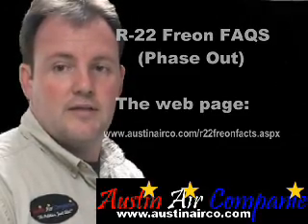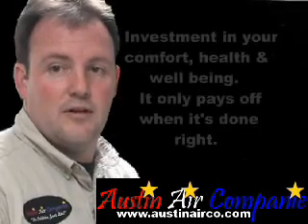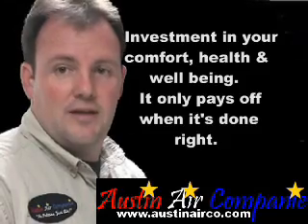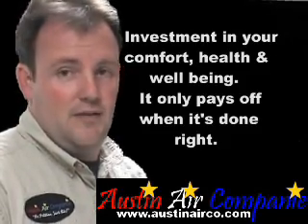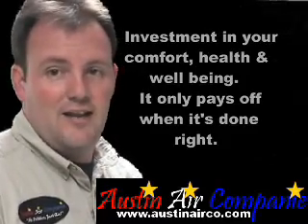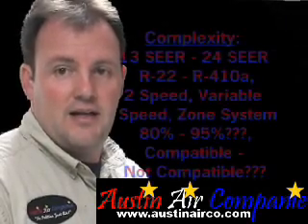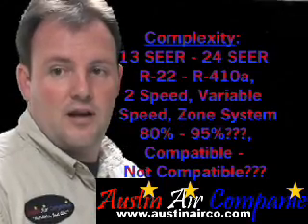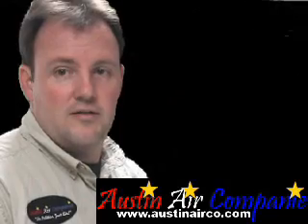The big thing to remember is that anytime you're deciding to do an improvement, it's an investment. The better the installation, the better the outcome. If you skimp on installation, you're likely not going to have anything you're going to want. It's a very complicated market, and it's very important that you do your homework, do it wisely, and pick a seasoned professional — such as myself.